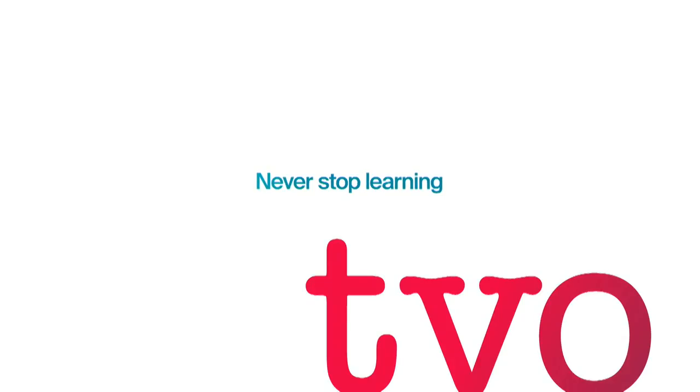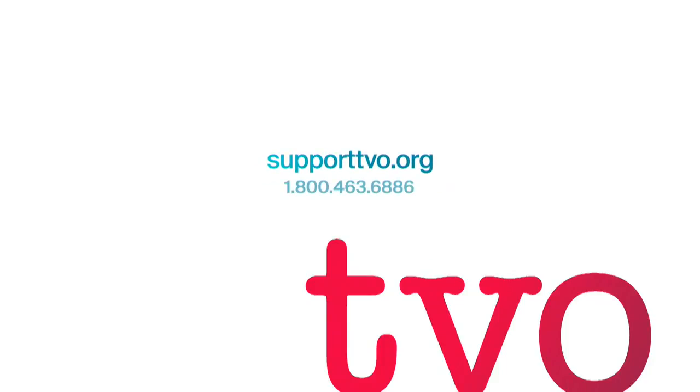That's ten questions with Yvette D'Entremont, SciBabe. It's always good to see you here at TVO. It's wonderful being here. Thank you so much.